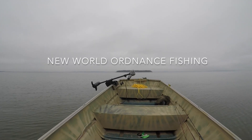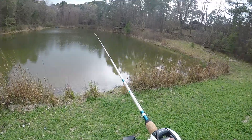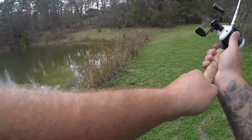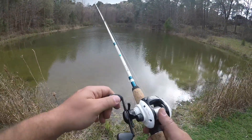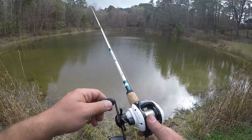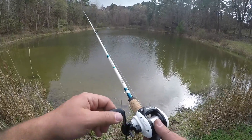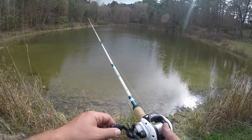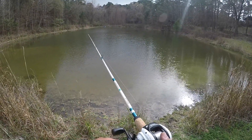We're gonna go fishing. Alright YouTube, we are back at the pond. I've got a spinnerbait on this baitcaster — this is a Quantum Octane baitcaster and a Shakespeare Excursion rod. And I'm just gonna be casting around for some bass.